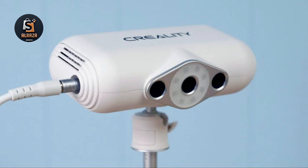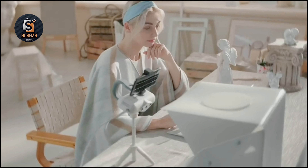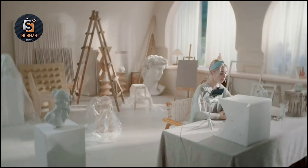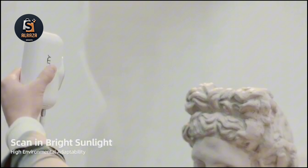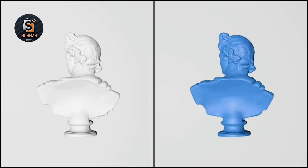The CR Scan Lizard uses an intelligent large-scale registration algorithm to ensure automatic matching without manual grid alignment, calibration, or marking. Even for large parts such as hoods, doors, or front and rear bumpers, it can sharply and comprehensively capture fine details. Perfect for building 3D models with one-click model optimization. The CR Scan Lizard weighs only 370 grams, so even a child can handle it with ease.